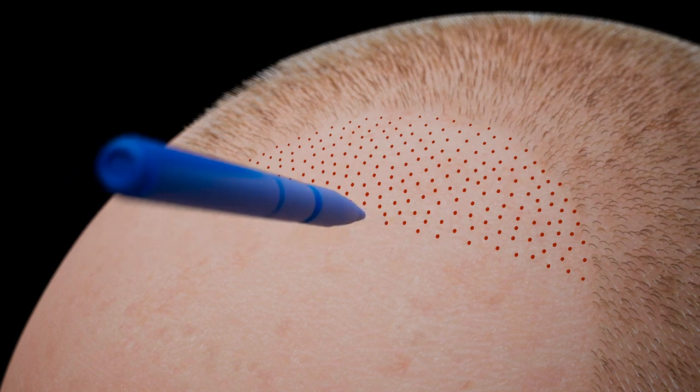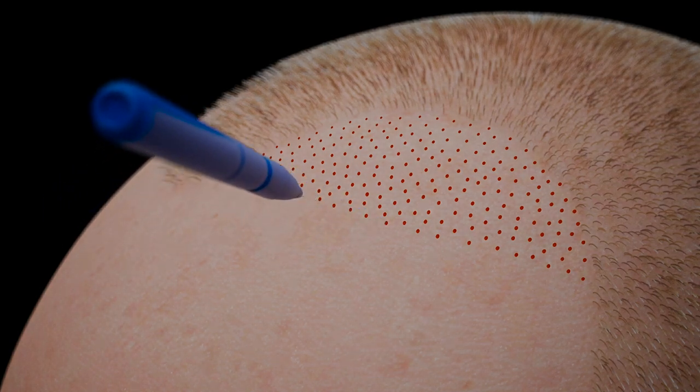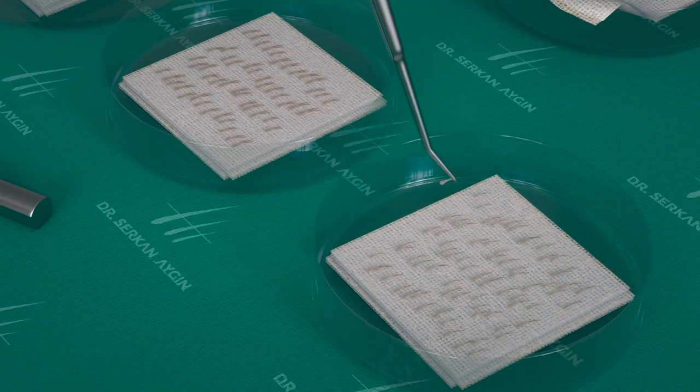Following this, hair transplant holes are created with sapphire blades. Hair follicles are then inserted into these created holes.